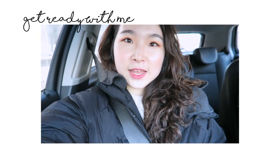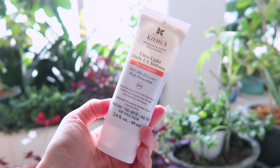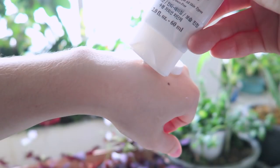Hi guys! I just applied my skincare and sunscreen. I use the Kiehl's Ultralight Daily UV Defense Sunscreen and I've been using this for over a year now. I really like it — it has a lotion texture, it doesn't make your face white or anything, it's just like a regular lotion and it's very moisturizing, so I absolutely love it.